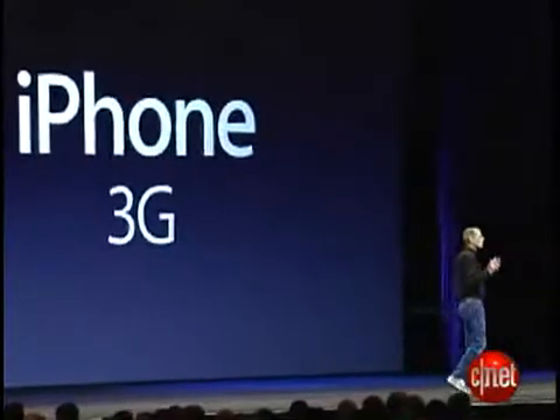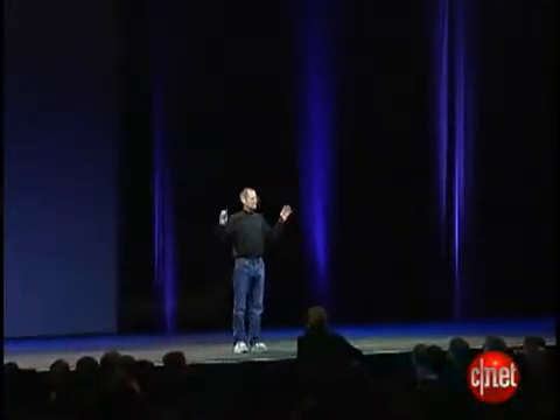We've learned so much with the first iPhone. We've taken everything we've learned and more, and we've created the iPhone 3G, and it's beautiful.